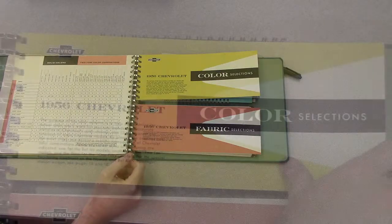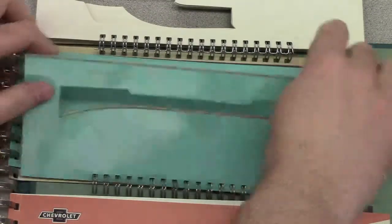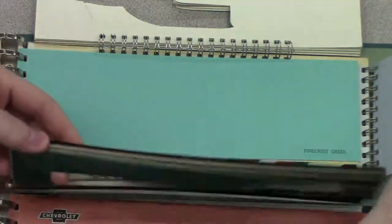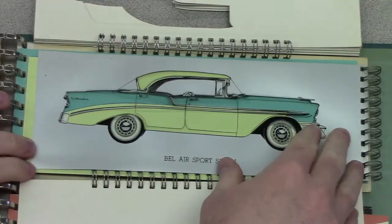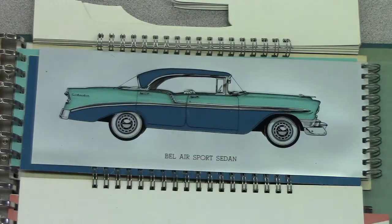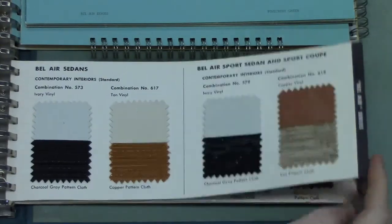The albums also contain sections for color and fabric interior options. This one gives you the option to see not only the colors available, but it has a neat plastic transparency to show different two-tone combinations using a transparent overlay. Here we can see how it would look with, say, a pinecrest green background and maybe a 210 yellow top — or if you didn't like that yellow top, you could try blue. It also has fabric selections showing different options for different models.